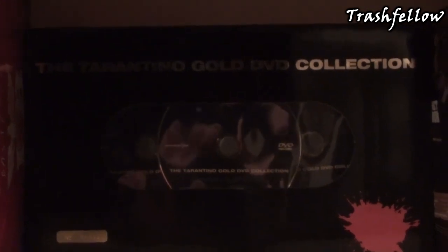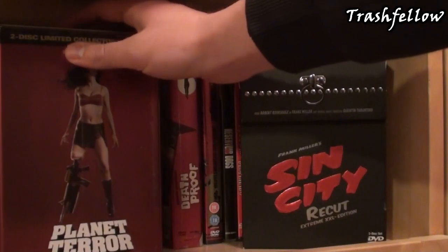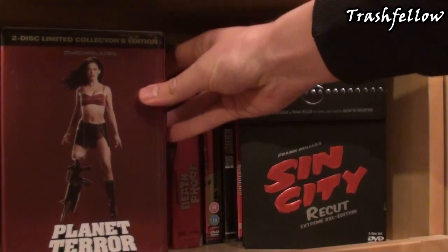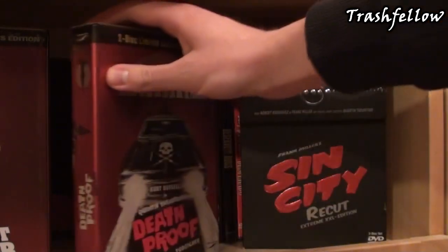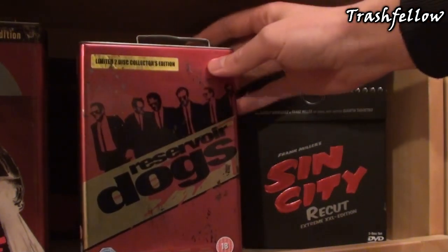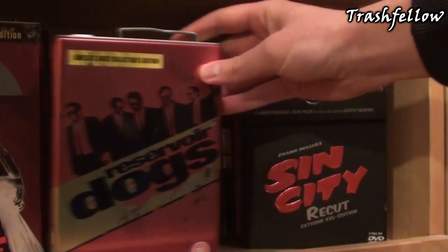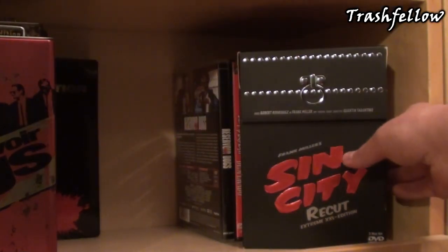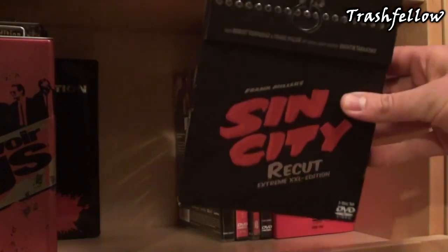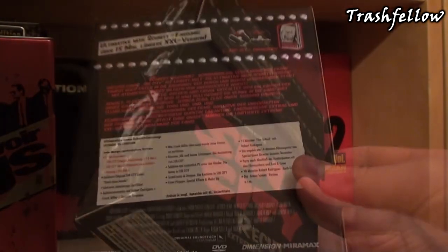Now let's take a look at the right side of my shelf. As you can see, I've got these tin boxes — or gas tins — of Planet Terror and Death Proof, as well as the Reservoir Dogs gas tin, which is slightly smaller than the other two. Also here on the front, which I've reviewed before, is the Sin City Recut Extreme XXL Edition — it's a German version and includes a comic and the DVD.